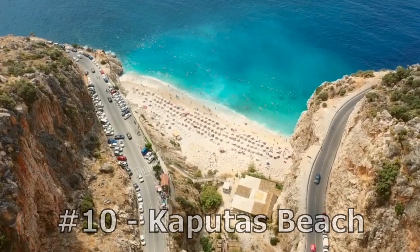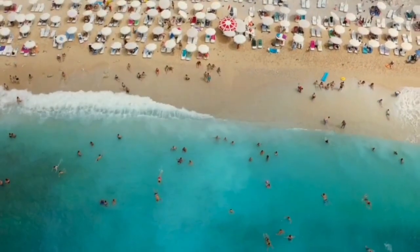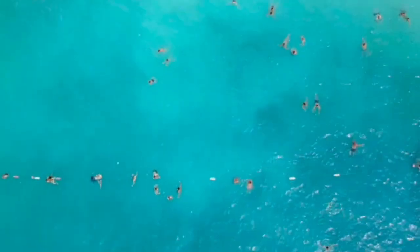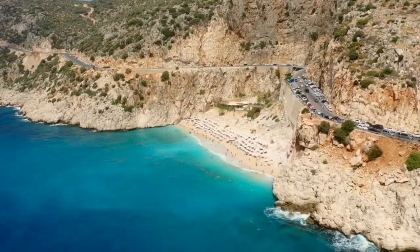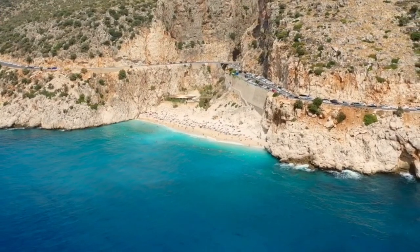Number 10: Kaptas Beach. Kaptas Beach is located on the southwestern coast of Turkey, in the province of Antalya. It is known for its crystal clear turquoise waters and pristine white sand. The beach is surrounded by towering cliffs on both sides, giving it a secluded and peaceful feel.